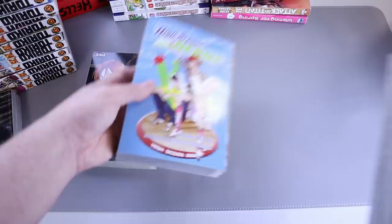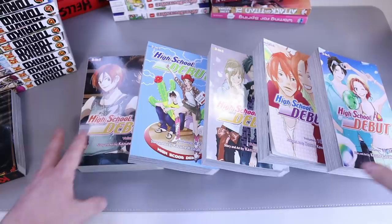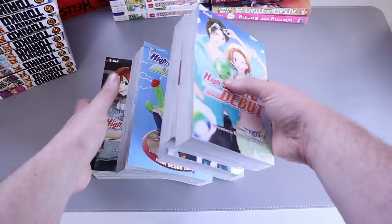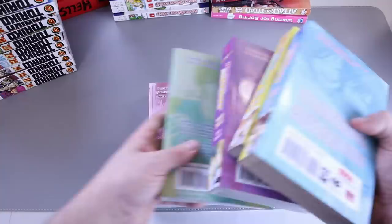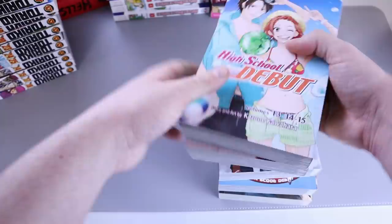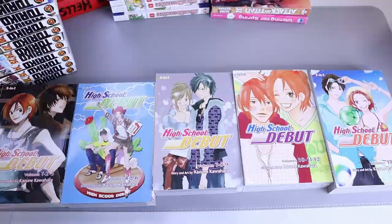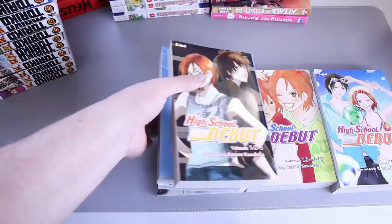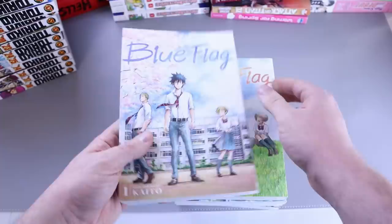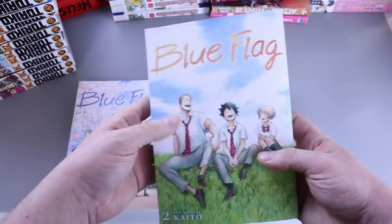We have the complete run of High School Debut — volumes one through fifteen, the whole series. These are three-in-one editions and they feel different than newer three-in-ones like for Naruto. These feel different and better to me. I picked these up for my wife — she and I both read My Love Story, and High School Debut is drawn and written by the creator of My Love Story. She read these and enjoyed them a lot.